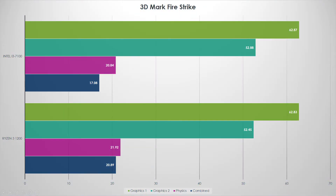Starting with 3DMark Fire Strike — the 1080p variant, not the hard 4K version. On graphics tests one and two, they're pretty much dead even. But looking at physics and combined scores, Ryzen actually gets a small win — anywhere from five to eight percent. Keep in mind the Ryzen chip is 500 MHz slower, so that's the first synthetic result out of the gate.